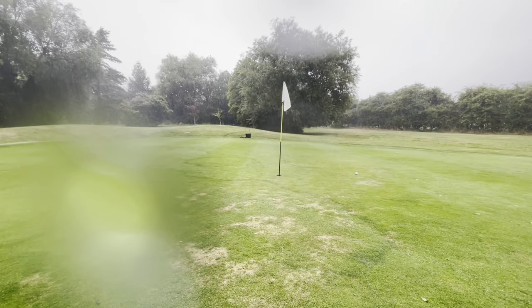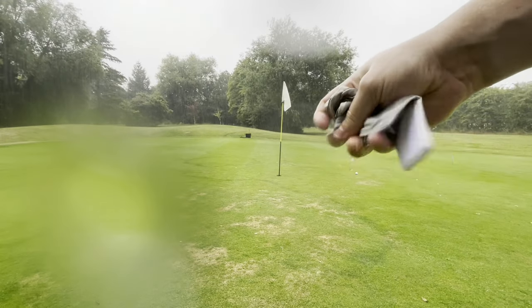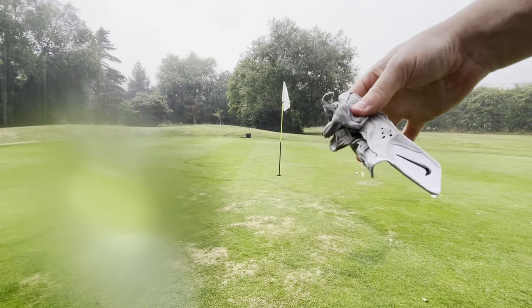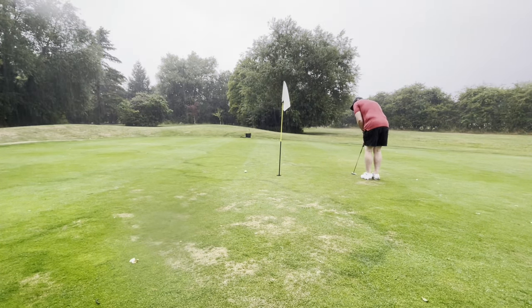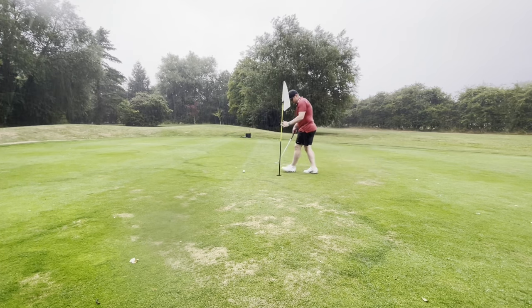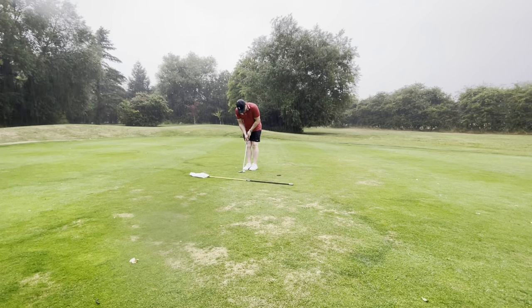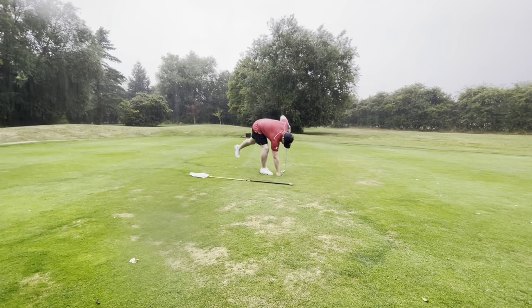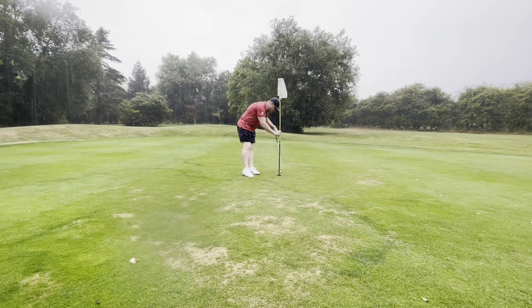It turns out not only are we on the green — I've stuck it to about four feet from 85 yards. I'm drenched and getting a bit fed up of the rain. I clearly tried to kill this putt to get it in quickly and get off the course, but absolutely mullered it — would have gone about 10 foot past the hole if it hadn't lipped out. So we knock it in for a bogey, which isn't the worst given the second shot, but a disappointing putt.